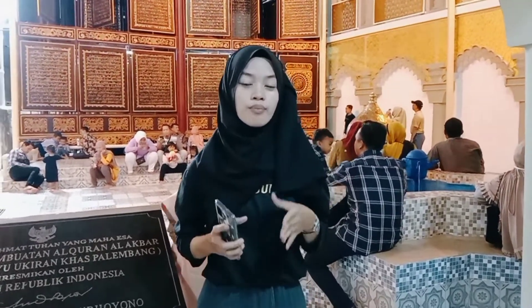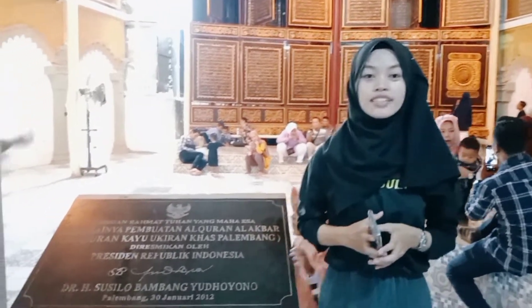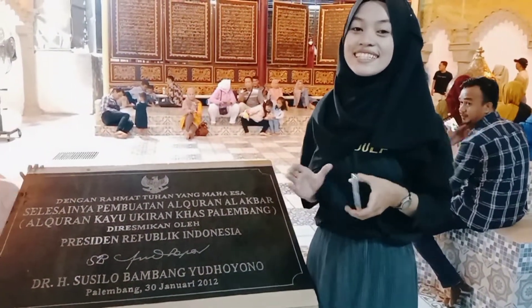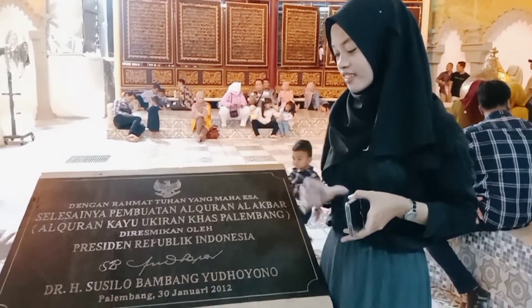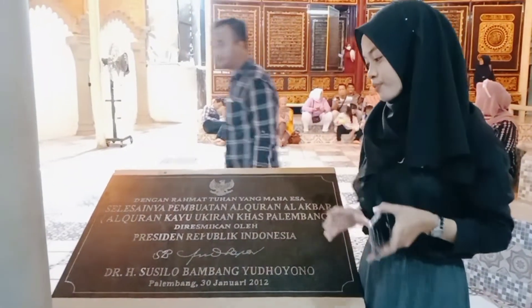Al-Quran Al-Akbar is located in Pondok Pesantren Al-Istania, Palembang, and this is one of the most popular religious sites in Palembang. Al-Quran Al-Akbar officially became a tourism destination in Palembang on 30 January 2012 and was inaugurated by President Susilo Bambang Yudhoyono.